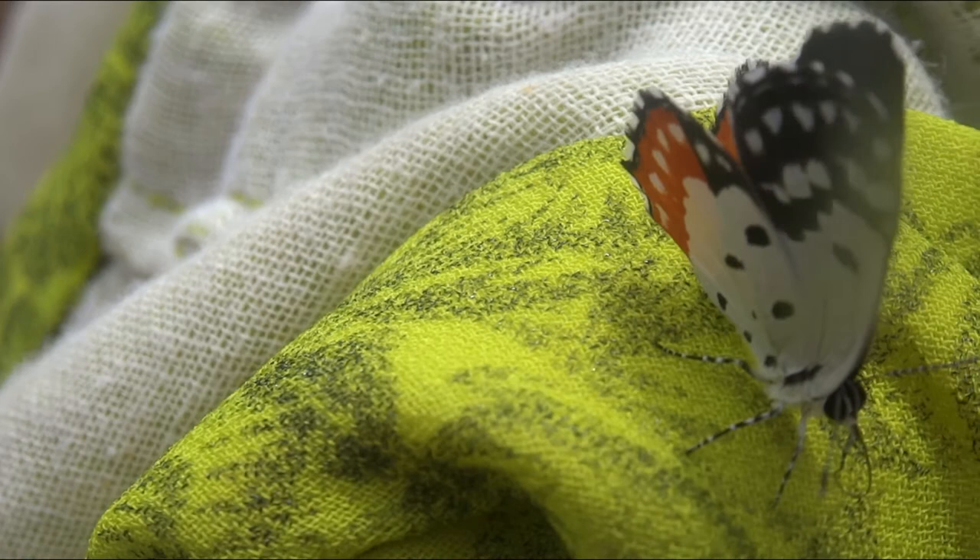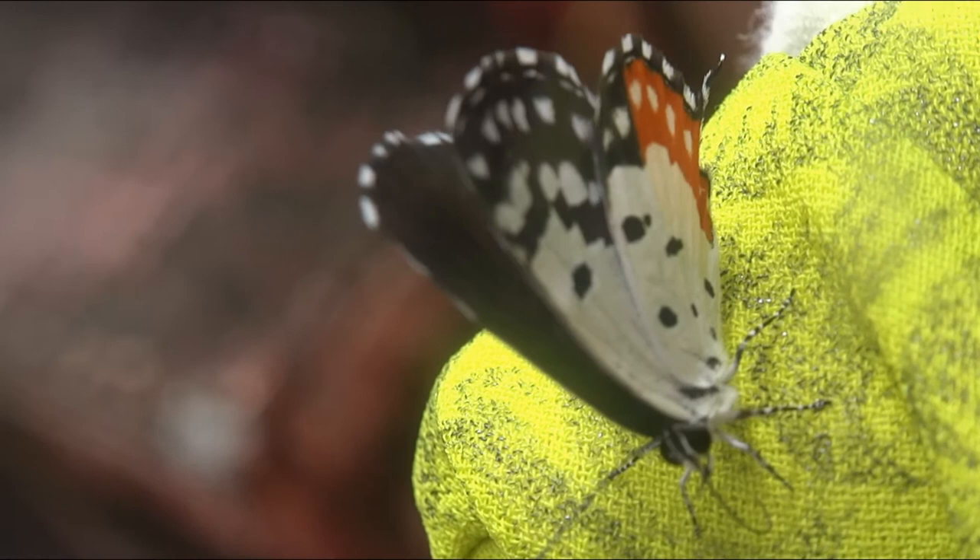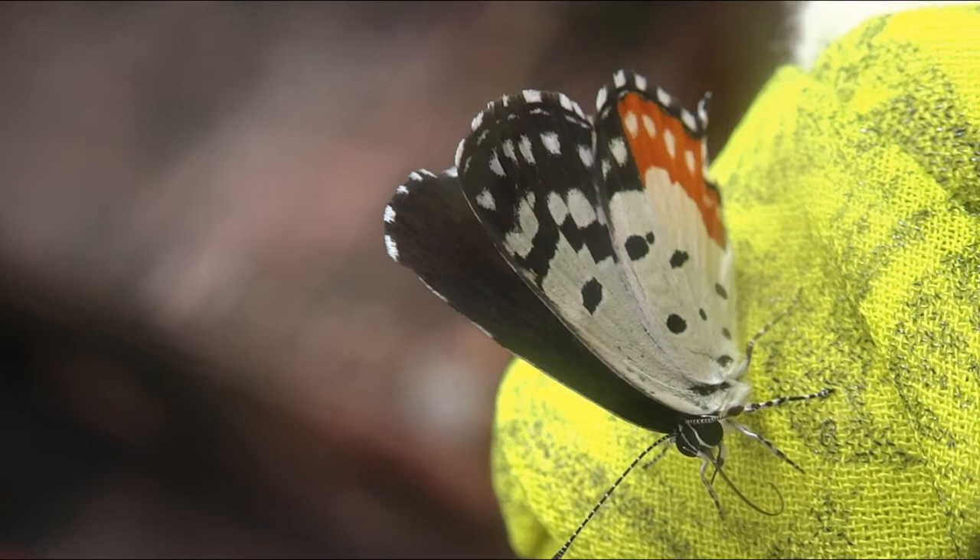The hind wing is very striking. It is white with black spots toward the base, and the margin has a white band of orange with white spots.